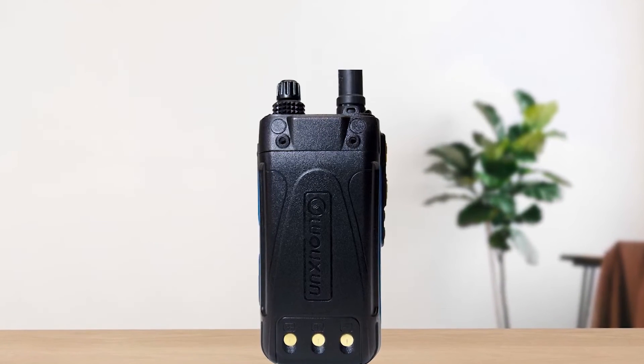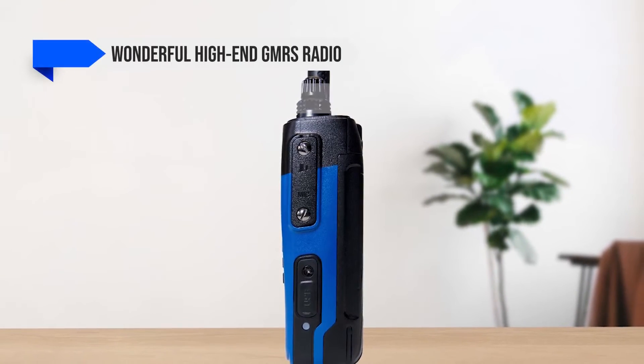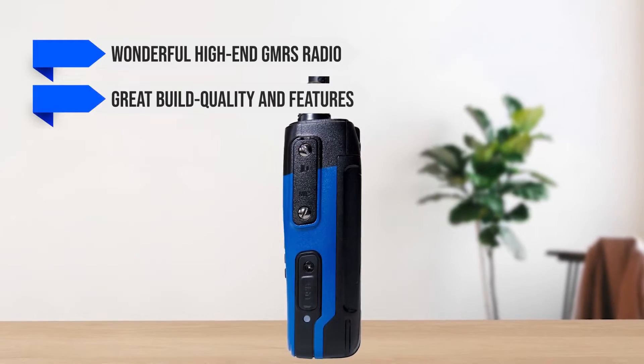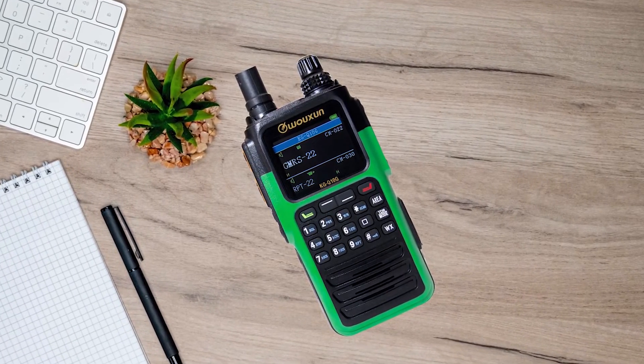Overall, the Oshun KG-Q10G is a wonderful high-end GMRS radio with great build quality and features. It's suitable for just about anyone, as long as you can justify the high price tag.